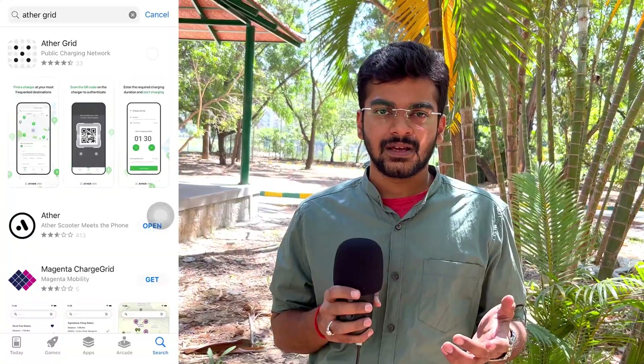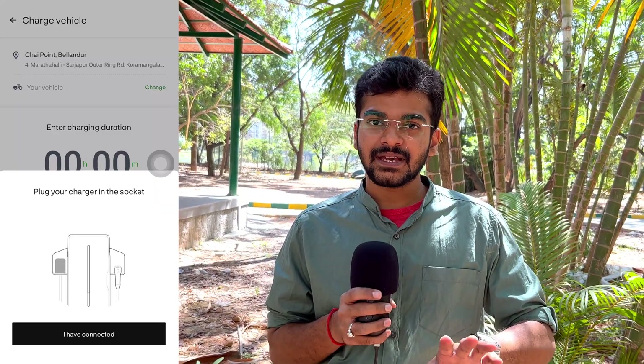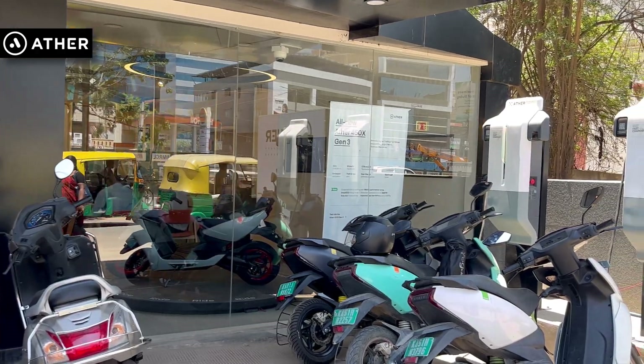To find these chargers, there is an app called Ather Grid where you can find chargers nearby your location. This app also tells you if the charger is vacant, being used, or under repair. For the time being, these chargers are completely free. But once they start charging, I assume it will be about twice of what Charger or Bolt charges — about 45 to 50 rupees for a full charge. Whenever you find these chargers and go there, you will probably find some demand, with people waiting because it's free.